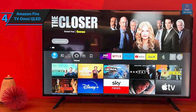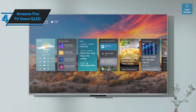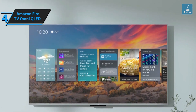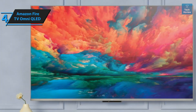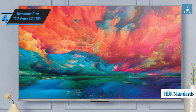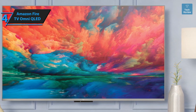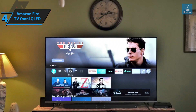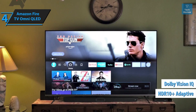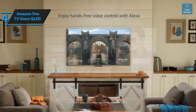One of the key selling points of the Omni QLED is its built-in Fire TV Stick features, offering an intuitive user interface brimming with a variety of apps — from popular choices like Netflix, Disney Plus, Apple TV, and Prime Video to lesser-known options. The Omni QLED supports all current HDR standards: HLG, HDR10, HDR10+, and Dolby Vision, ensuring optimal HDR content delivery across all apps.